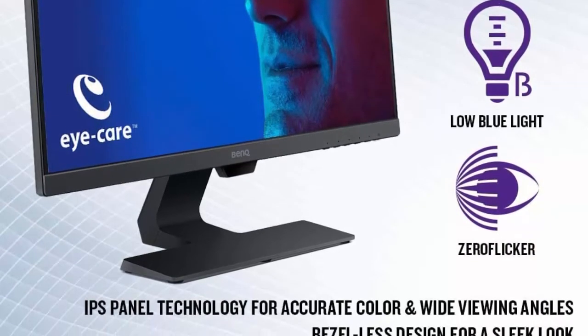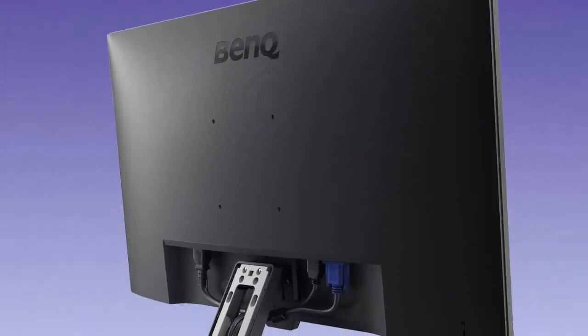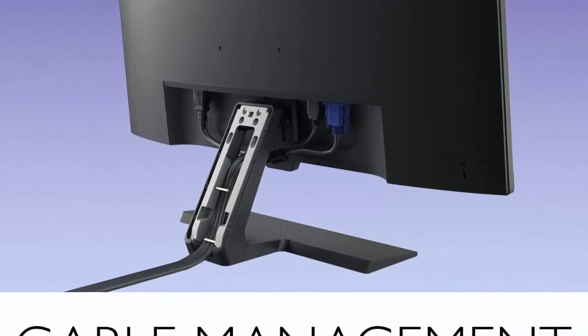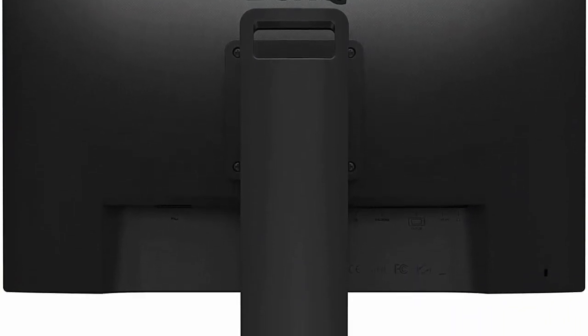The BenQ GW2480 features an edge-to-edge ultra slim bezel for virtually seamless multi-panel configurations and a space-saving base with an elegant design for home office use. Proprietary Brightness Intelligence adaptive technology adjusts brightness for comfortable viewing. Low blue light and flicker-free technology prevent headaches and eye strain. All items are available on Amazon — links are included in the description.